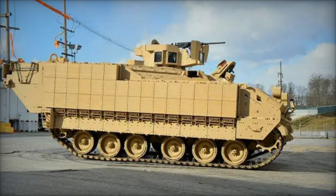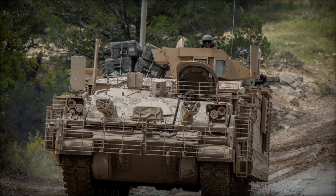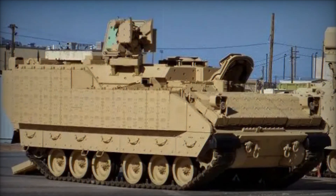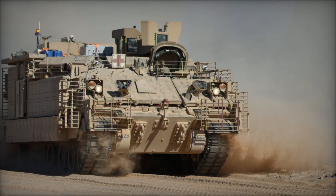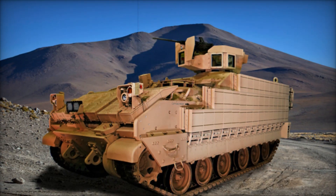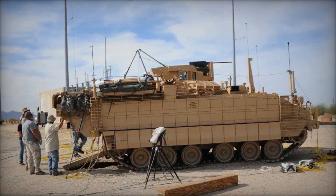What makes the AMPV stand out is its modular design. This means the vehicle is not just a single-purpose machine but can be customized to perform a wide range of roles. The AMPV family includes various types, such as troop carriers, medical evacuation platforms, command and control vehicles, and even mortar carriers. Each variant is designed to meet specific needs on the battlefield, giving the Army unmatched flexibility — if you picture a fleet of vehicles each suited for a different task, that's exactly what the AMPV offers.